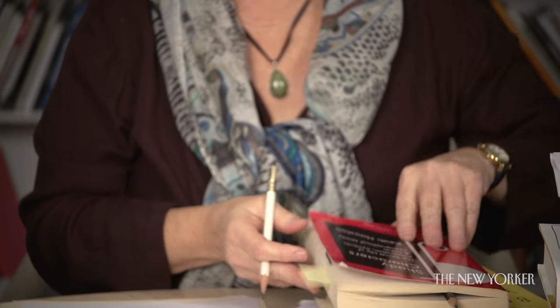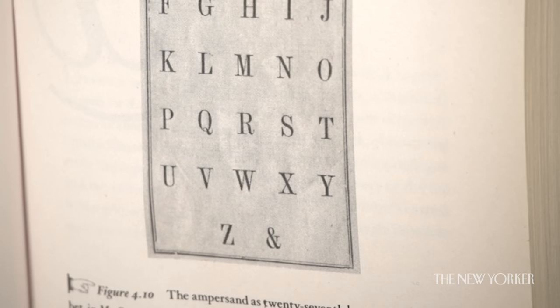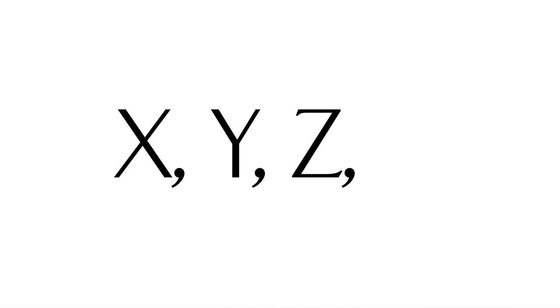The ampersand used to be used as the last letter of the alphabet. In colonial days, children would pronounce X, Y, Z, and then 'and per se and' — 'per se' meaning 'by itself,' also Latin — so 'and per se and' meant 'and by itself, and.'